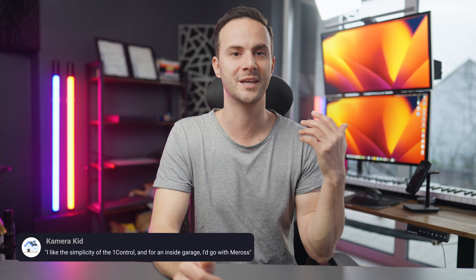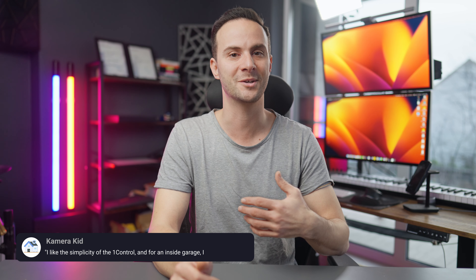Which one do you like more? Please let me know in the comments and let's start a discussion about what you think is the best product in this category.